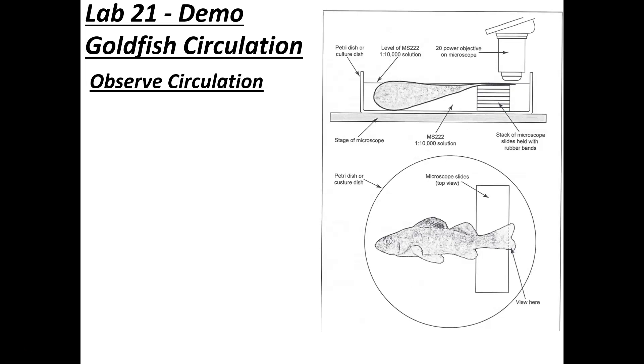The idea is to observe the circulation in a goldfish tail. What you do is anesthetize the fish — we have a solution called MS-222, an anesthesia you put in the water. The fish swim around and pick it up through their gills into their blood. We knock out the fish, take them out of the water, place them on a microscope with a stack of slides so the tail sits on top, and observe the goldfish tail.